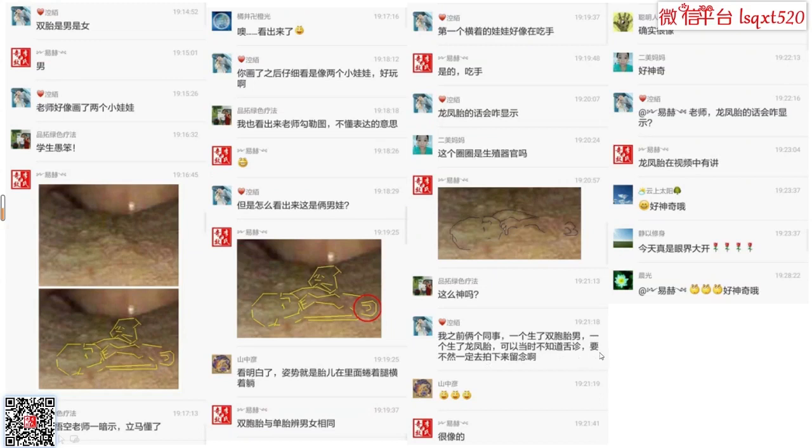第一个是横着的娃娃好像在吃手，我说是的，在吃手。龙凤胎的话会怎样显示？我之前两个同事一个生了双胞胎男，一个生了龙凤胎，当时不知道蛇针，要不然一定去拍一个留个纪念。然后这一个画的略微好一些。好神奇！龙凤胎的话会咋显示？龙凤胎在视频中还会再讲解。